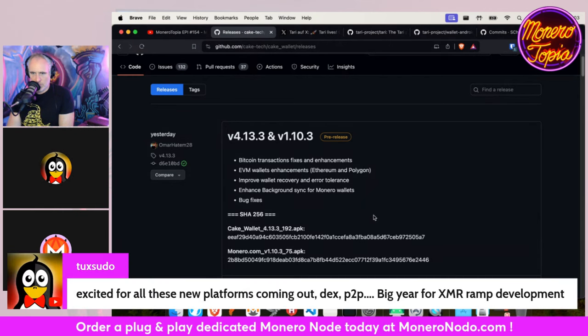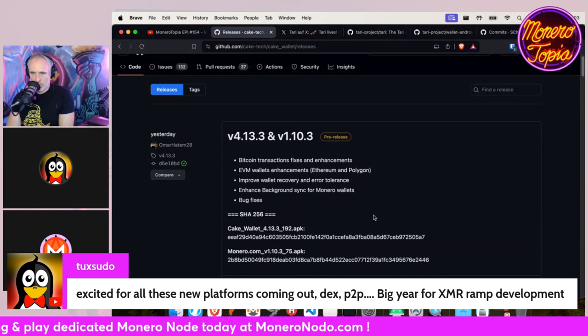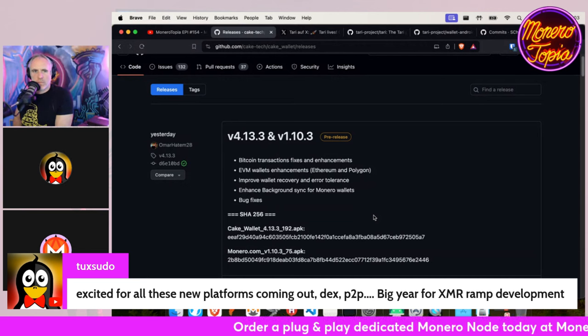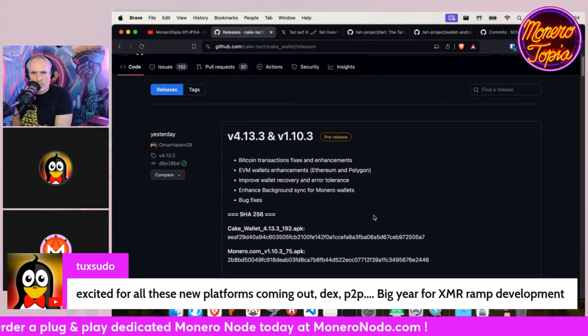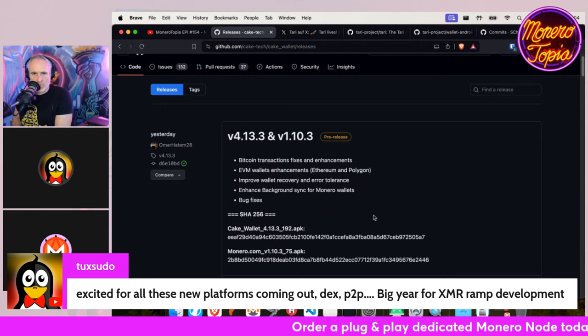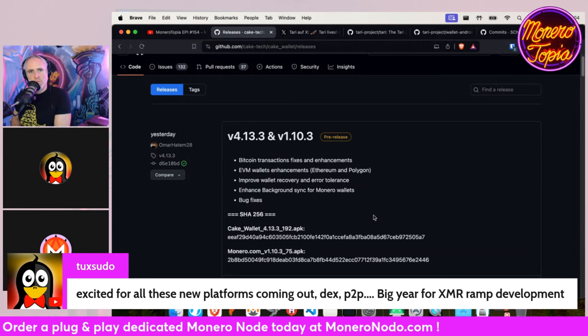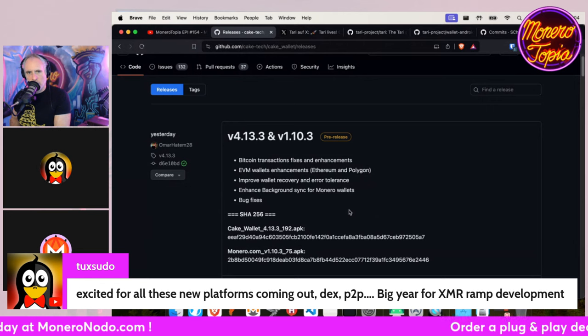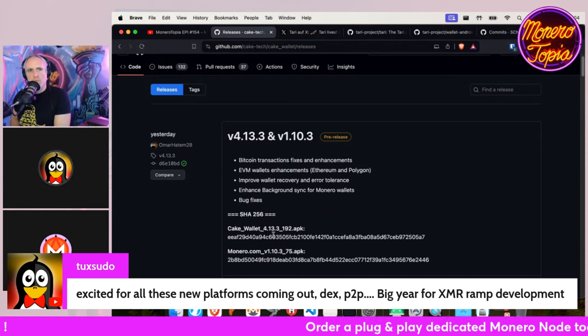So there's improved wallet recovery and error tolerance. There have been issues, especially related to background sync, where the wallet ends up getting corrupted and has to sync from zero — incredibly frustrating, partially due to the background sync being killed by the OS too fast. We've enhanced this in two ways: the app now makes individual backups for every wallet after you've opened it successfully, so if there's corruption it should restore to a previous known good version and you shouldn't have to re-sync from zero.